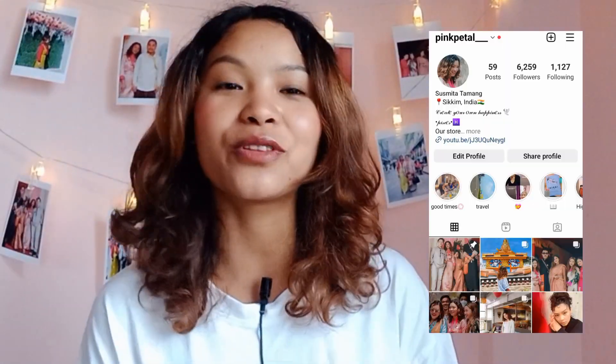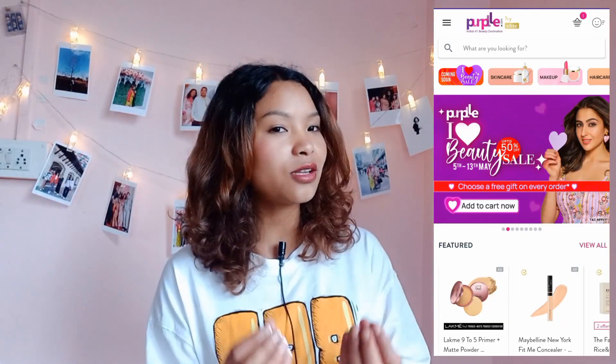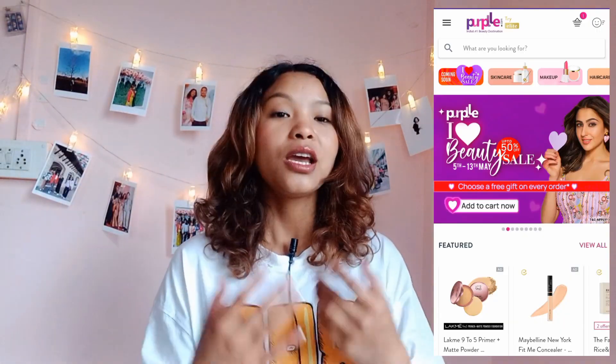Hi guys, welcome back to my channel! It's me, Shishmita, back with a brand new video. This video is going to be a Purple haul video — you can see beauty products, skincare, and all related products. The best thing about Purple is that you can get products at a low price. I'm really excited to unbox the products!